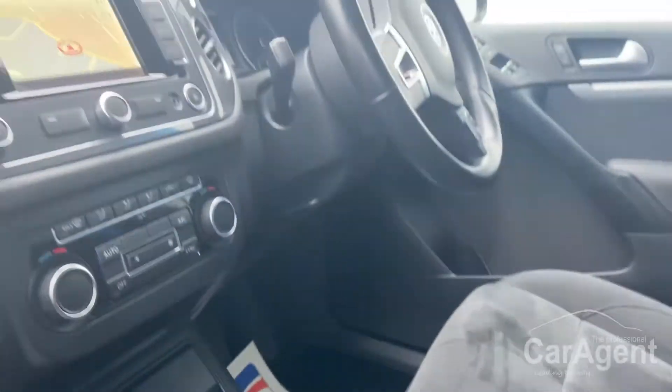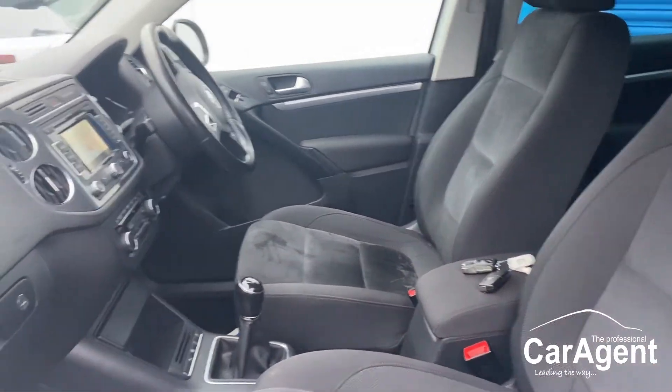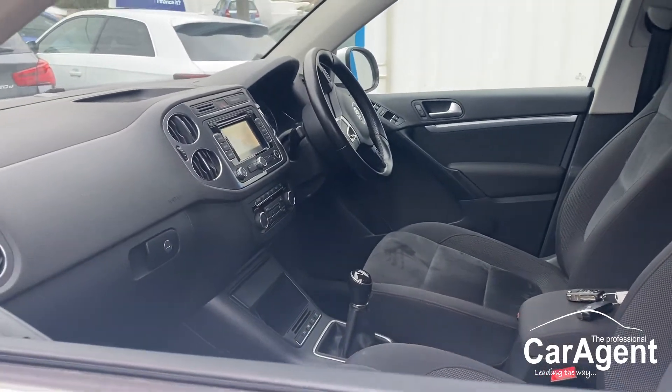I think you'll agree — good looking inside, good looking outside, and very credible being a Volkswagen. Come and see it before you miss it here at the Car Agents.